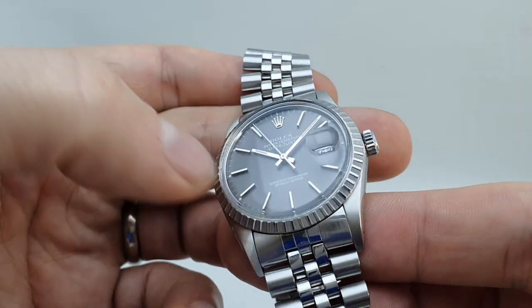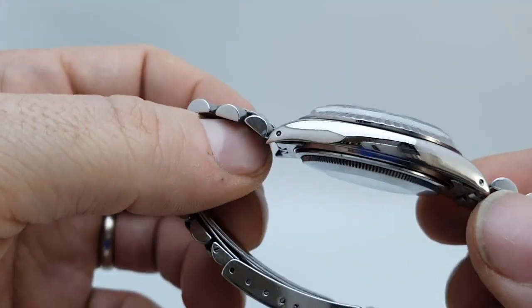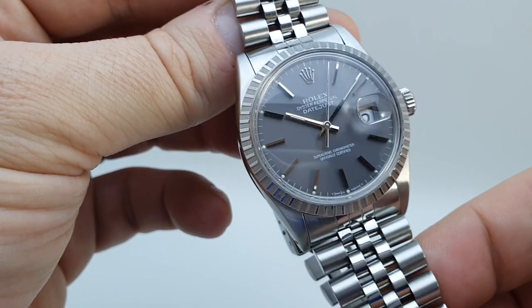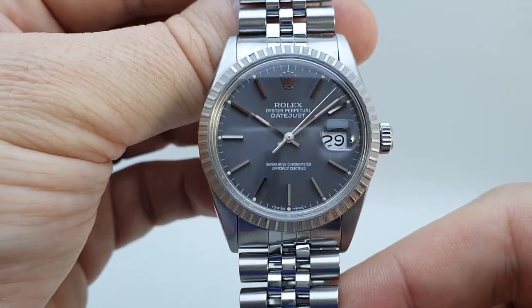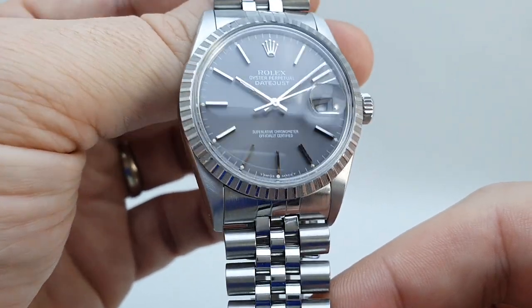It's got the acrylic crystal so it can be polished and it's still got the drilled lugs and the classic Datejust features, but the most striking thing on this particular Datejust — and there are thousands of Datejusts for sale at any one point — is this grey dial.